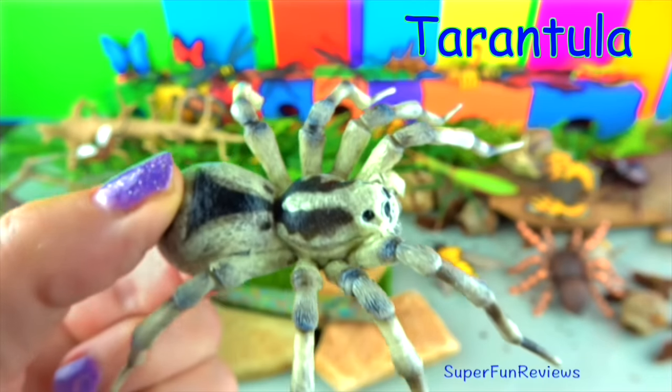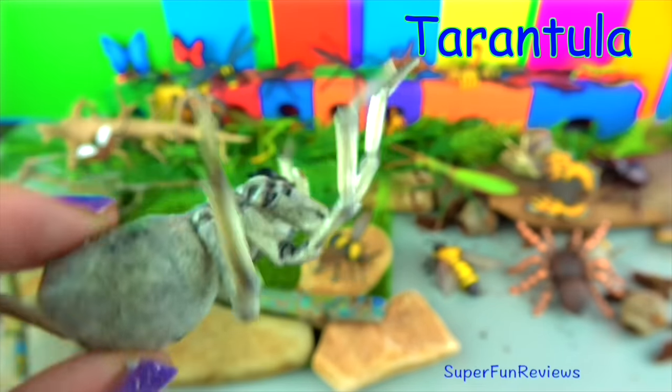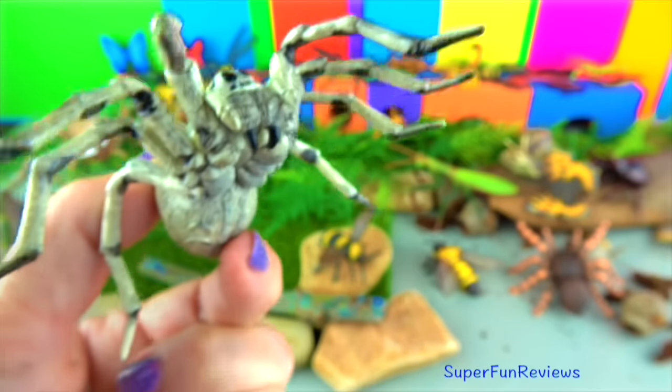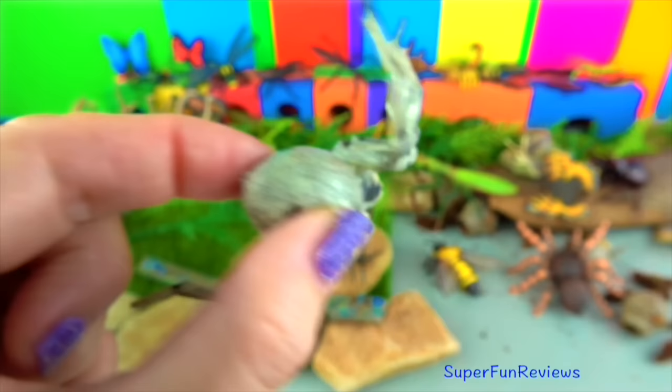The tarantula. It has eight hairy legs. Tarantulas are night time hunters who will pounce on their prey. Insects are their main prey, but they also target bigger game, including frogs, toads and mice.